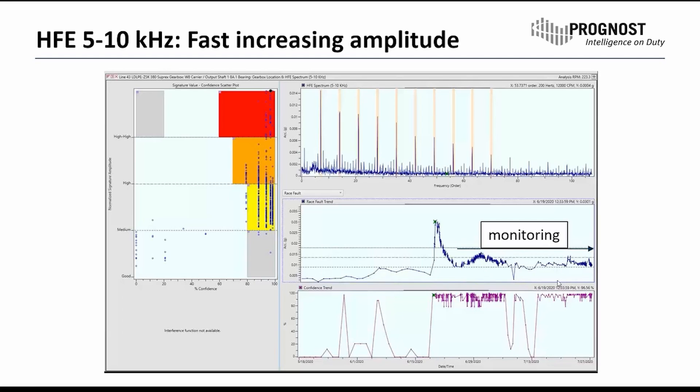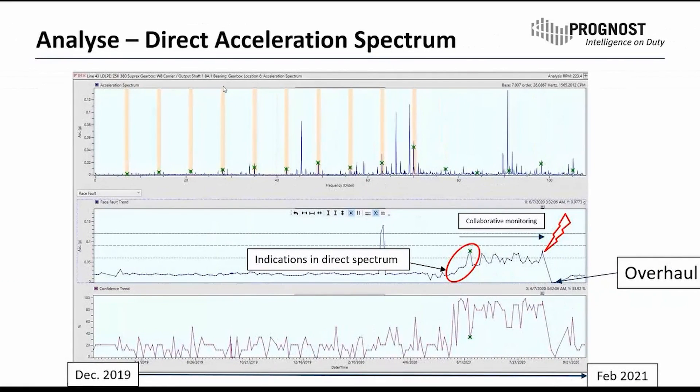This allowed us to constantly monitor this failure, keeping the trend stable for several weeks, and discussing the issue once per week in a weekly meeting together with the customer, the vendor, and the monitoring company. By end of July, we had a whole month in which we were allowed to monitor it and keep it stable. Looking at the direct spectrum of sensor 6, we can also see a very clear harmonic set of the bearing frequencies. The first warning threshold was violated in the direct spectrum at the beginning of June — more or less a week after we saw it in the HFE.